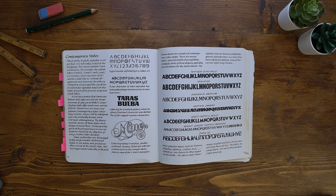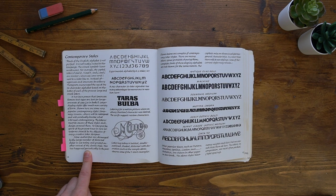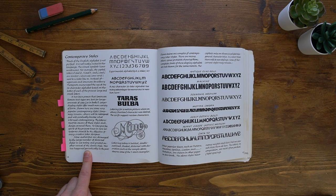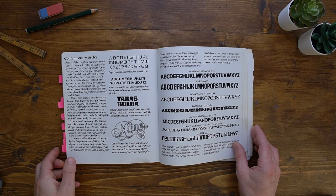It also covers contemporary styles, which are now not really that contemporary — so bear in mind it's quite old. One drawback is that the whole thing is handwritten in italic calligraphy, which is really hard to read in big chunks. So I use it more as a visual reference rather than for reading. That is Lettering Tips for Artists, Graphic Designers and Calligraphers by Bill Gray.